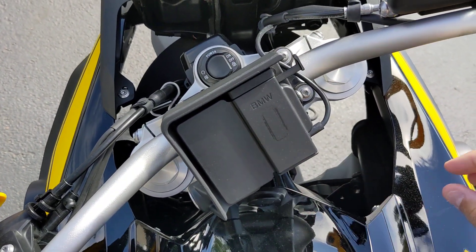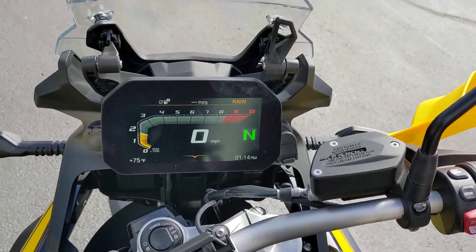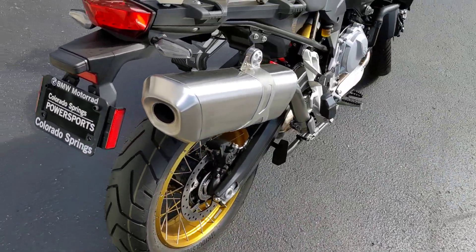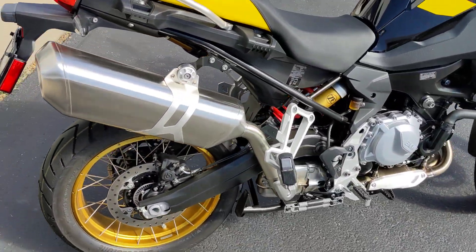You're also going to have your GPS prep here. Let's start it up. [Engine starts] Sounds amazing. This bike is ready to go.